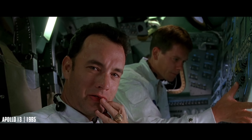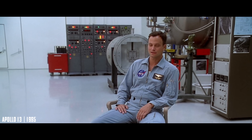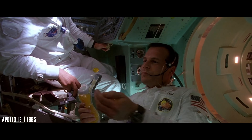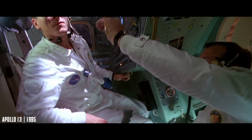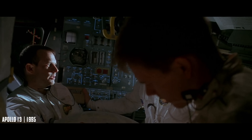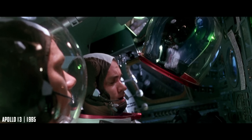Tom Hanks plays Jim Lovell, commander of Apollo 13, joined by Kevin Bacon and Bill Paxton. Just before launch, Lovell's original crewmate Ken Mattingly, played by Gary Sinise, is pulled from the mission because of possible measles exposure — a last-minute change that really happened. One of the film's most impressive achievements is how real it looks in zero gravity, because much of it is real. NASA allowed Howard to film aboard its reduced-gravity aircraft, known as the Vomit Comet, giving the floating scenes a level of authenticity no visual effects could match.